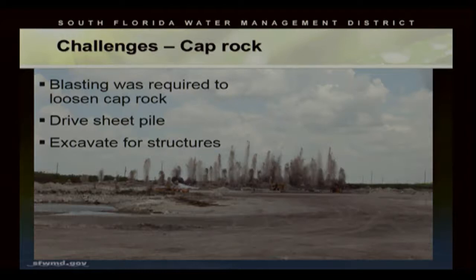Some of the challenges we faced out there: it was like working in a moonscape — very dusty and rocky. It required a considerable amount of blasting so that we could drive sheet pile and also perform excavations to construct the structures.